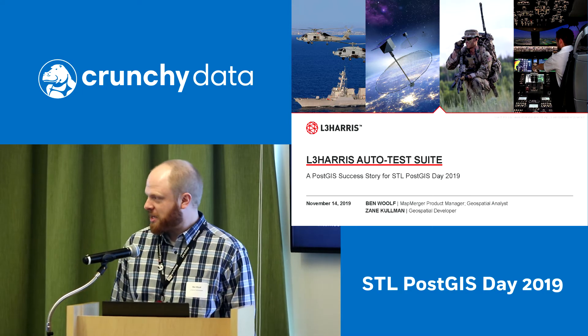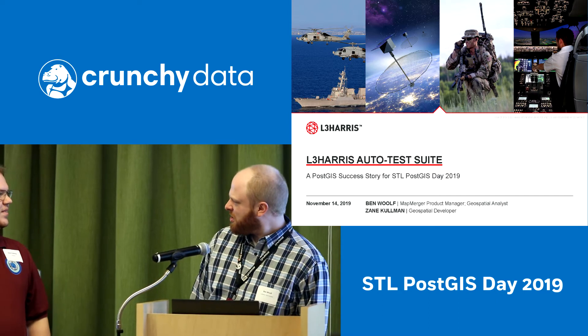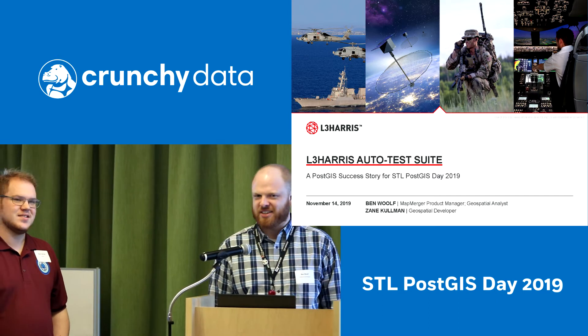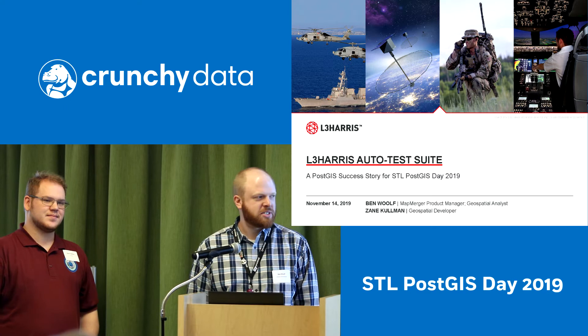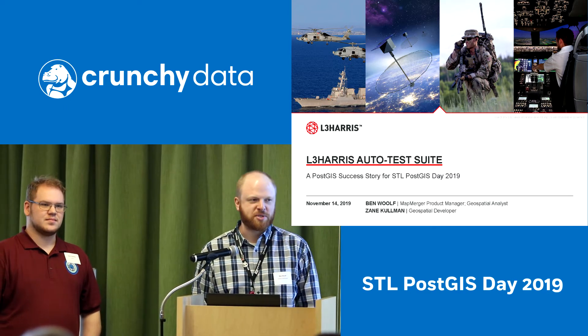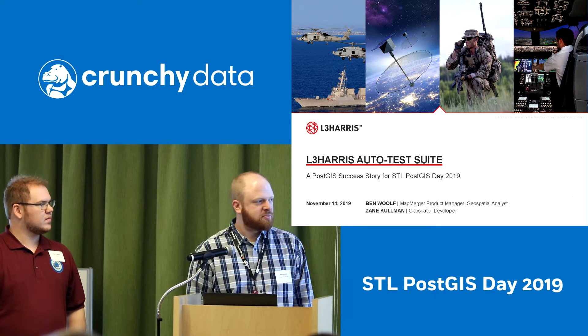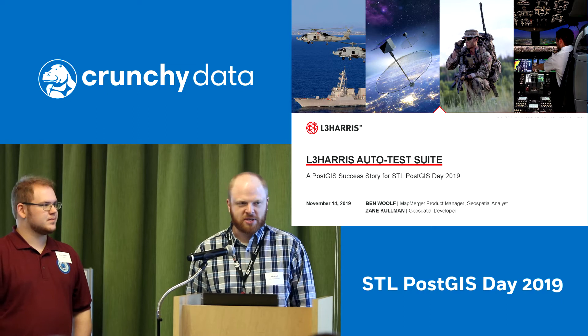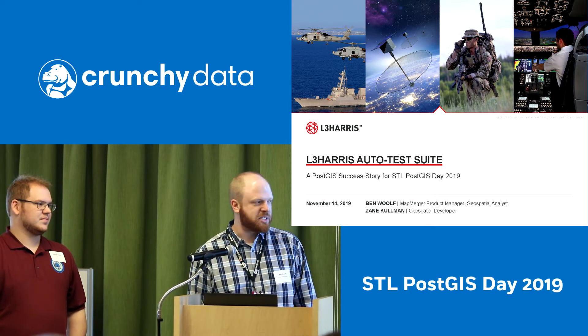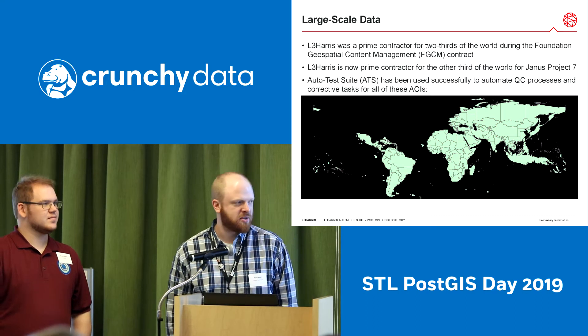I'm joined today by Zane Coleman. He is a geospatial developer — he kind of fits a lot of different shapes and molds in our operations here in the St. Louis office. We've got a success story for you today using Postgres and PostGIS specifically for our government customer.